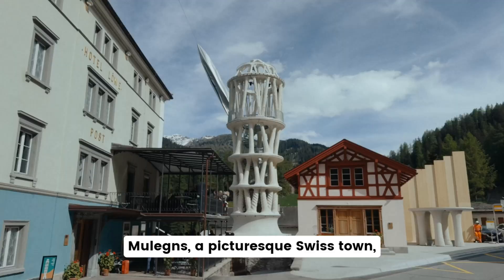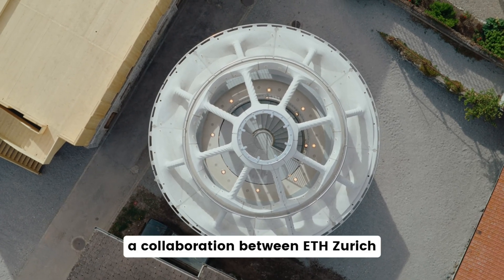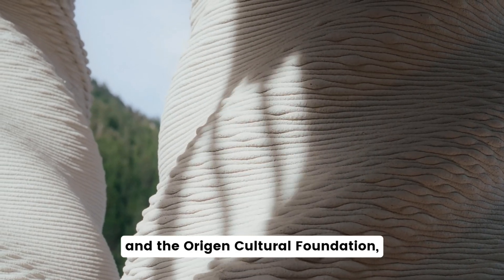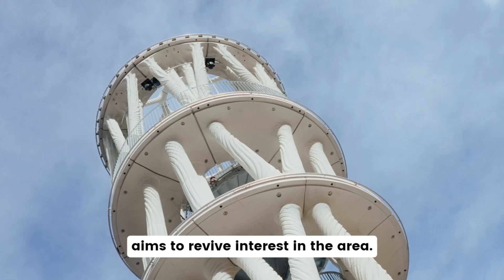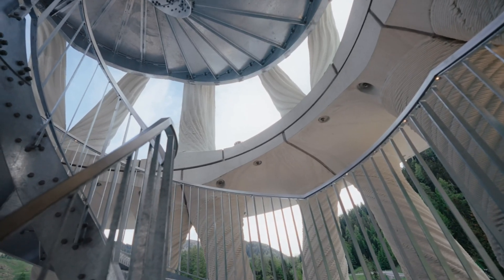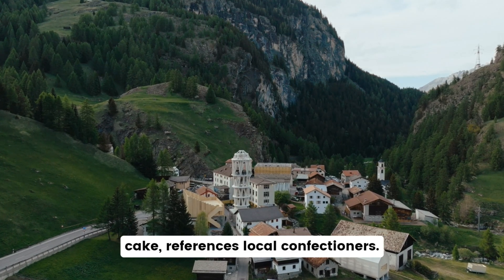New Legnes, a picturesque Swiss town, faces depopulation. The Tor Alva, a collaboration between ETH Zurich and the Origen Cultural Foundation, aims to revive interest in the area. The tower's design, like a layered cake, references local confectioners.